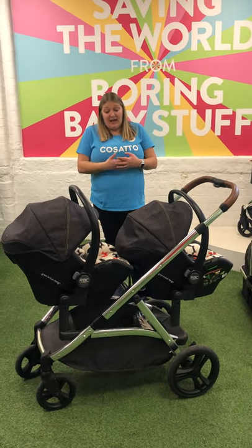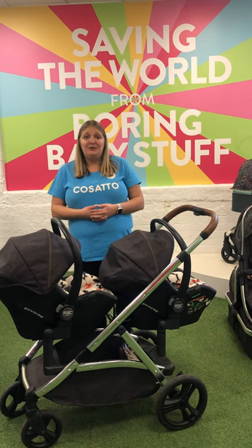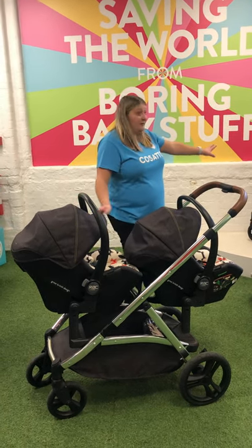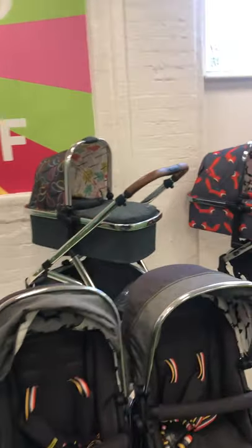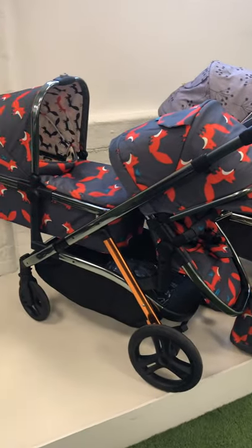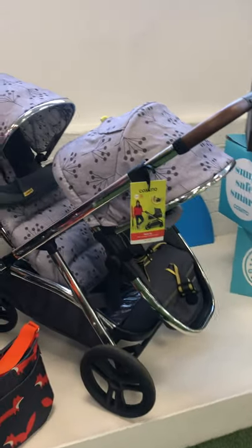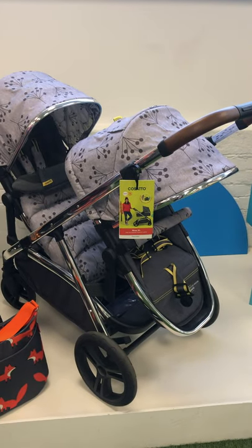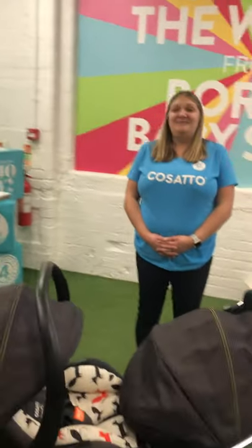The WOW Excel has a 10-year guarantee. The colourway I've been demonstrating is Mr Fox, but there are three other colour options: Nordic, set up in single mode for those not having twins; Charcoal; and Hedgerow — so available in four different designs. That's the WOW Excel twin mode. Thank you so much for watching. Take care, bye!